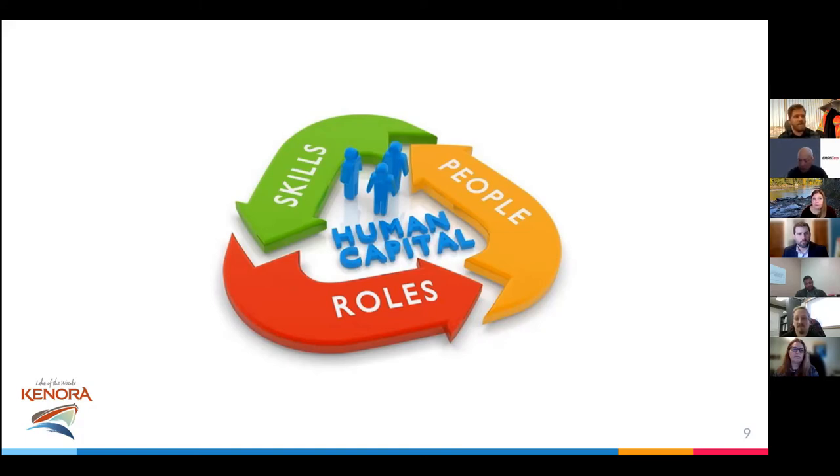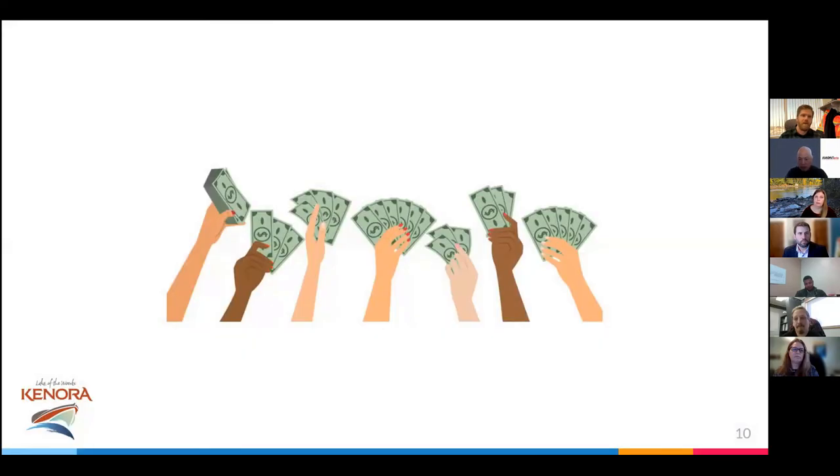Our asset management matched the financial books, which it should — everything always comes down to the dollar, so you really do want that connection. Nobody was formally guiding the asset management role, and we still aren't right now. We're very much just four people saying, 'I think this is the right thing to do, let's go this way.' The finance department ended up leading the asset management plan development in 2018.